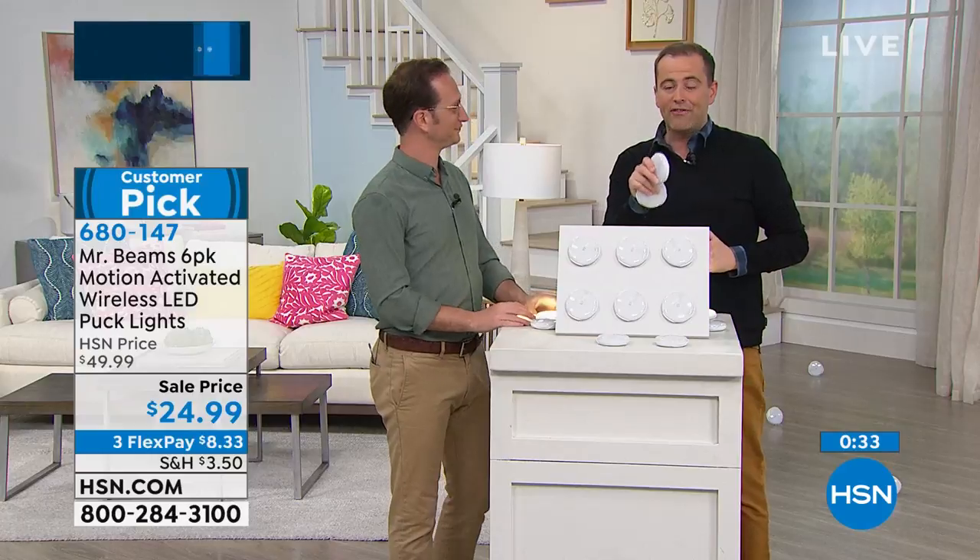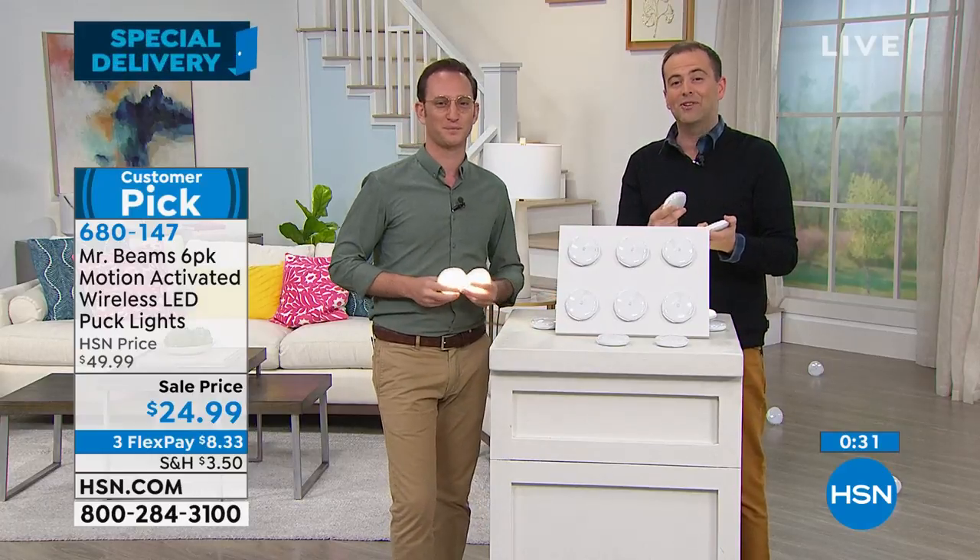Stay right there if you're on the phone — we will get to you. If ordering online, hsn.com is the fastest way in. Don't forget more fun tonight — our last item of the show.